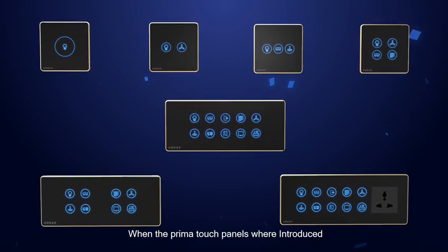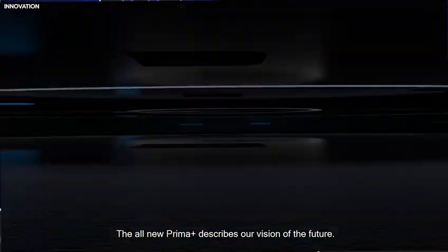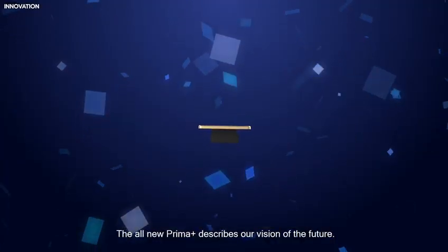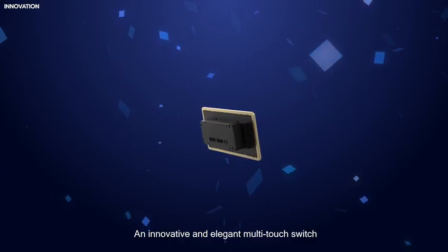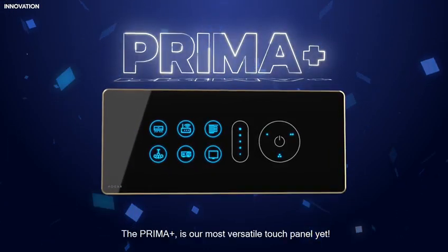When the Prima Touch Panels were introduced, it redefined what a simple switch can be. The all-new Prima Plus describes our vision of the future — an innovative and elegant multi-touch switch, the Prima Plus is our most versatile touch panel yet.